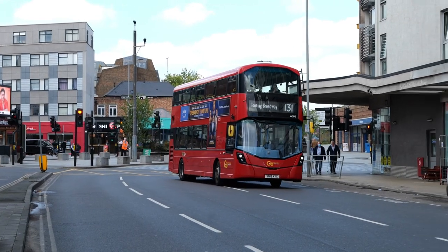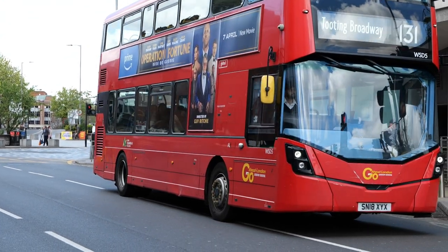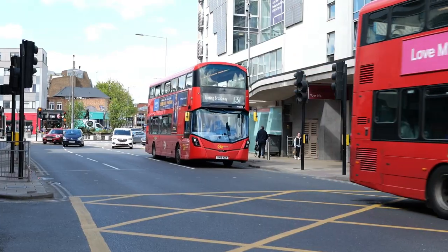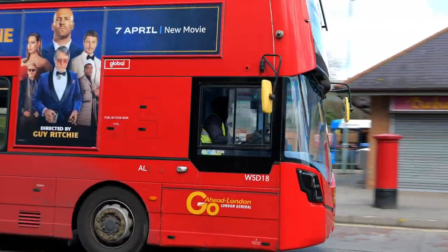In the Go-Ahead fleet, WSD5 on the 131 to Tooting Broadway. Coming through now, another 131 — this is WSD18.